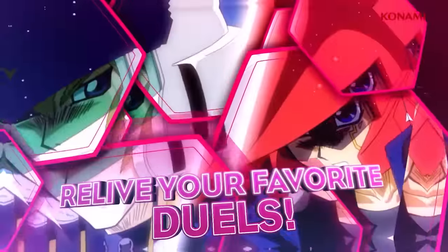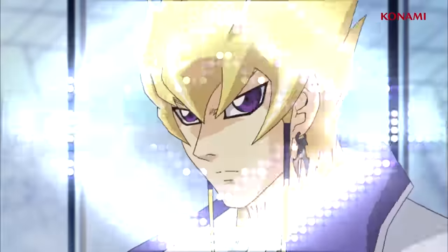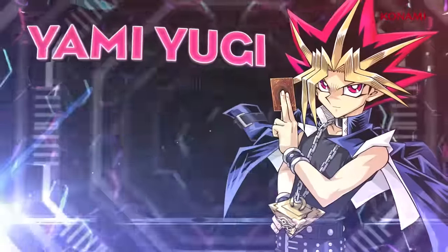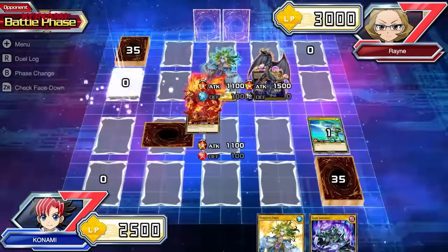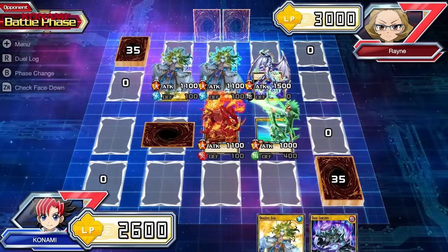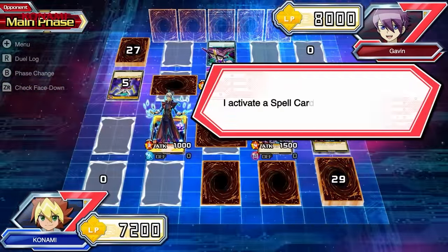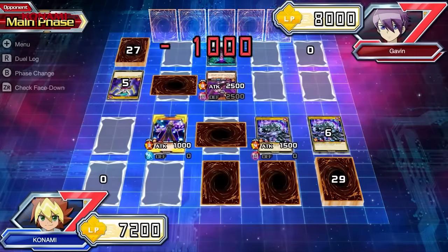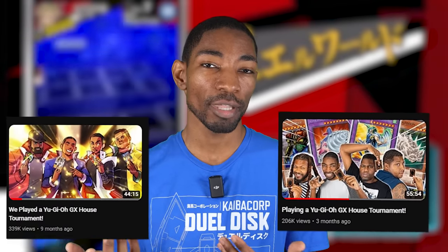There's also Yu-Gi-Oh Legacy of the Duelists: Link Evolution, an older game from 2019 with a story mode that recreates character duels from each Yu-Gi-Oh anime series, though its card pool and graphics are outdated compared to newer games. Another option is Yu-Gi-Oh Rush Duel: Dawn of the Battle Royale on Nintendo Switch, based on Yu-Gi-Oh Sevens, where you can summon as many monsters as you want each turn and draw a whole new hand at the start of each turn — the cards are completely unique from the TCG and targeted to a younger audience. Konami also created Speed Duel, a real-life alternative format that mirrors Duel Links with simplified rules and skill cards, sold as box sets perfect for beginners and casual play with friends.